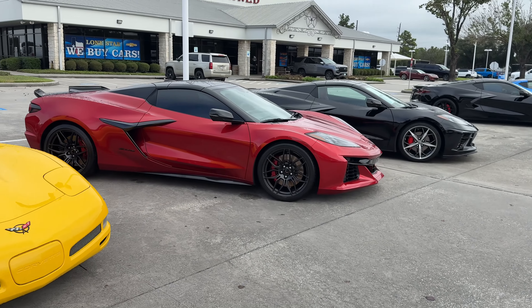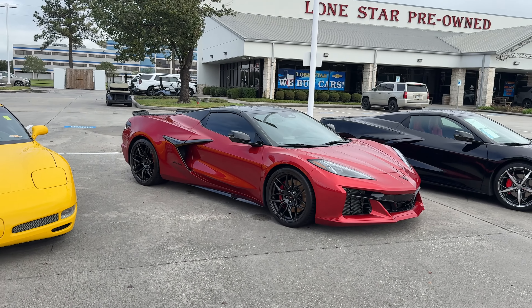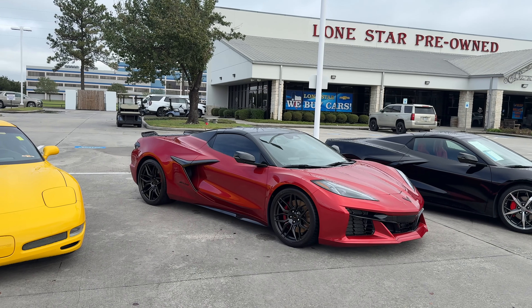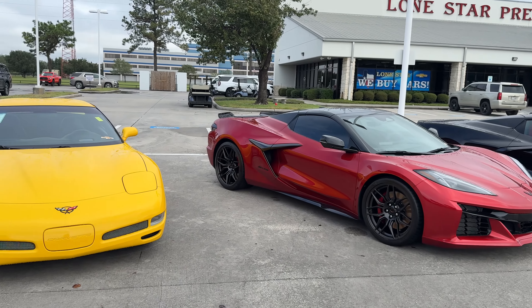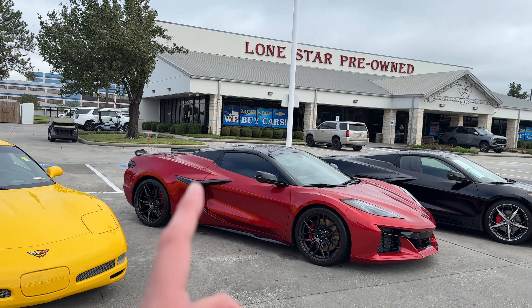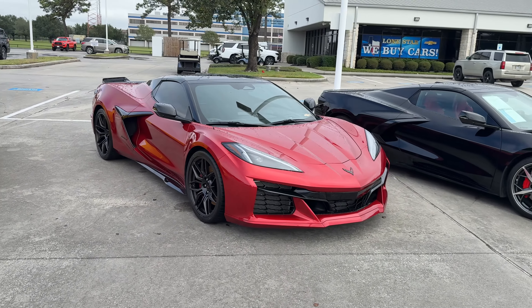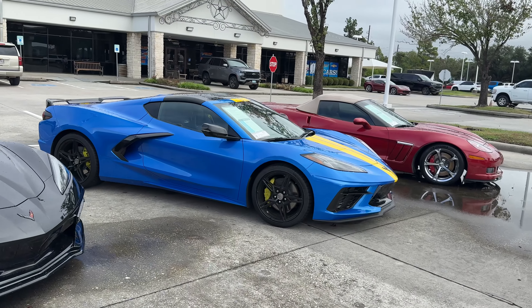Look at this beauty right here — maybe that's the new whip for the channel. I'm not saying this one in particular, just getting a Z06. I also thought about doing an E-ray. I know it's a hybrid — not a plug-in hybrid — grand touring car, does zero to 60 in about 2.5 seconds, which actually beats the Z06. So maybe the E-ray, but this car right here, boy she's gorgeous.